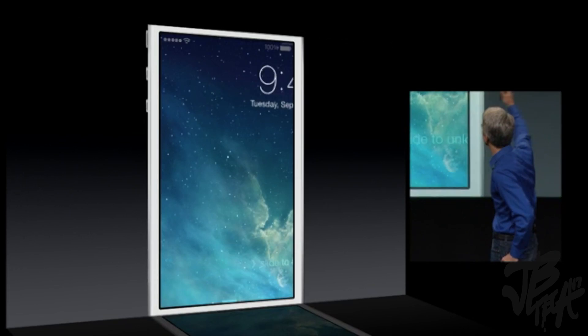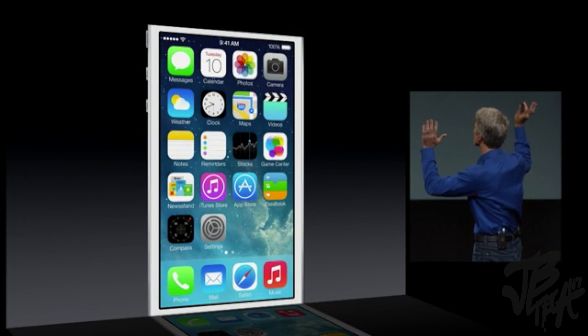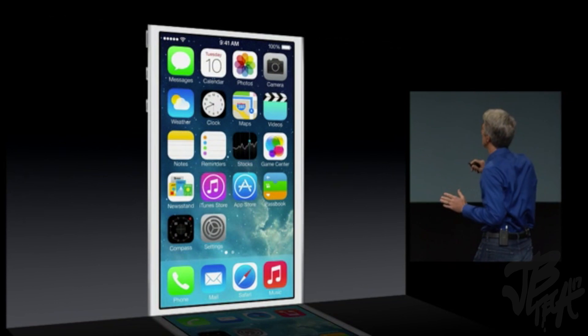It starts with the lock screen. When you swipe into the home screen, you get these gorgeous animations as these icons come in.